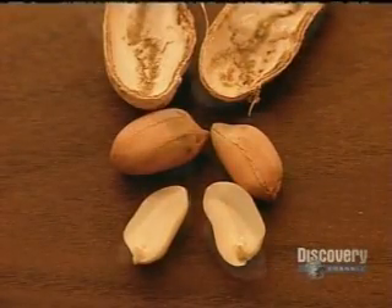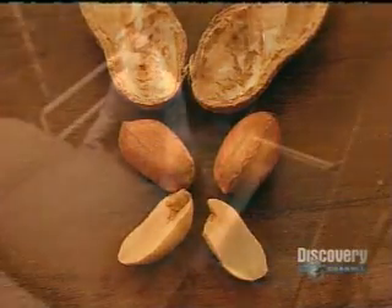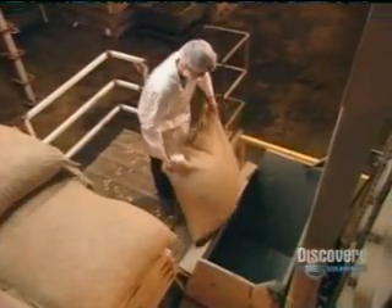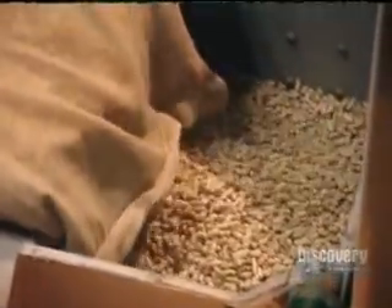The botanical definition of a nut is a dry, one-seed fruit in a hard shell that doesn't open on its own. Most peanuts have two seeds, so even though we call them nuts, they're technically a legume — a type of pea.